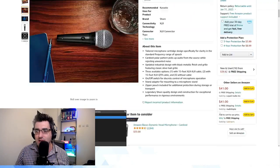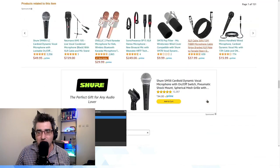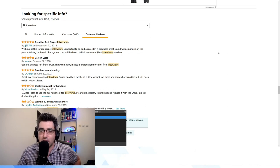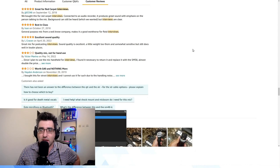If you go into the Shure PGA48 listing on Amazon, there's a very useful feature where you can search product info, Q&A, and reviews. I searched 'interview' and the first review is actually positive — they said it's great for red carpet interviews. I'm a bit surprised about that.